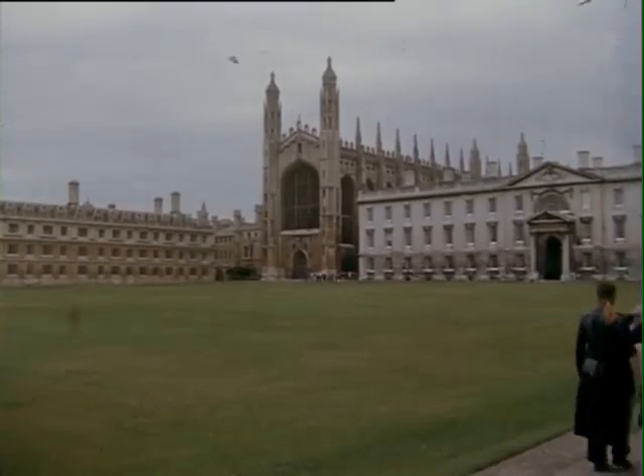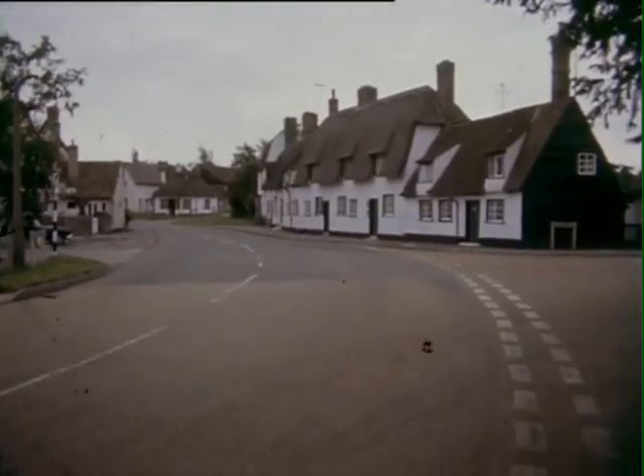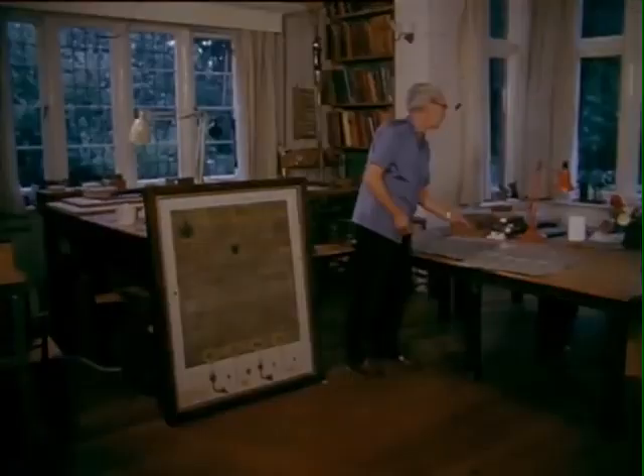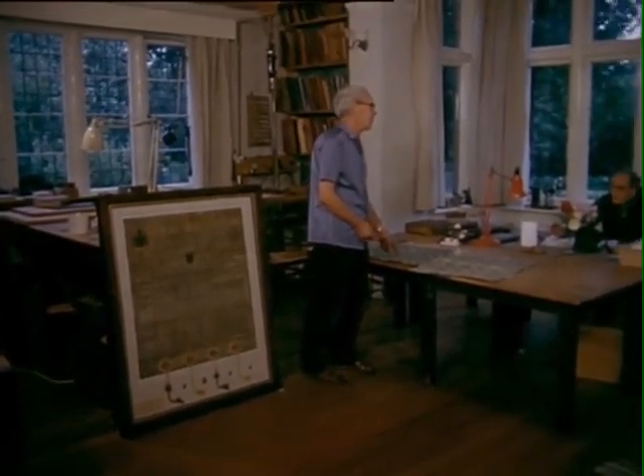Not so far from the University City of Cambridge lies the village of Grantchester, once the home of the poet Rupert Brooke. And here the firm of Douglas Cockrell and Son carry out their business of bookbinders and makers of marble paper.